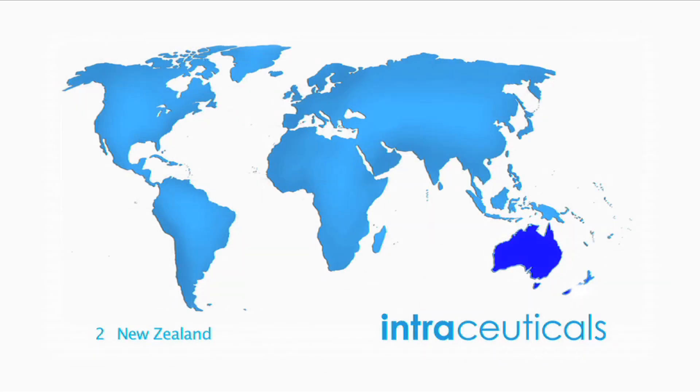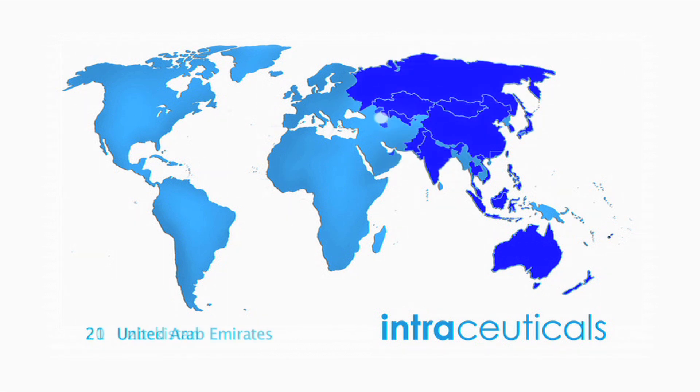Intraceuticals is now available in over 3,500 locations across more than 50 countries. This is amazing if you consider that other skincare companies have been around for 40 to 100 years and haven't achieved that same reach.